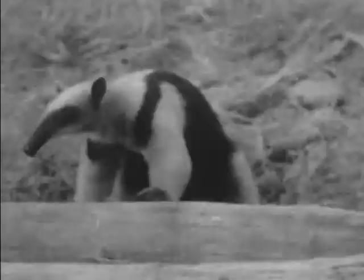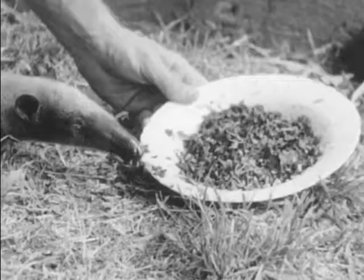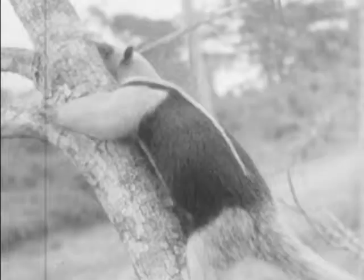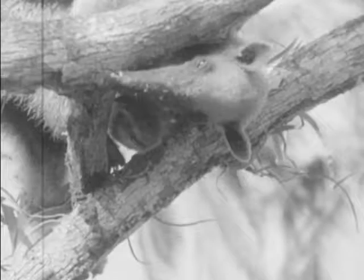This animal has a very special diet — ants. That's why he's called an anteater. He's equipped with a long, thin, sticky tongue which he uses to pick up the ants. He searches for his food wherever ants may live, on the ground or in the trees. An old, partly rotten tree is just the place to look for them. He hunts around until he locates a nest of live ants, and if he finds no opening in it, he makes one so he can get his long tongue into the nest.